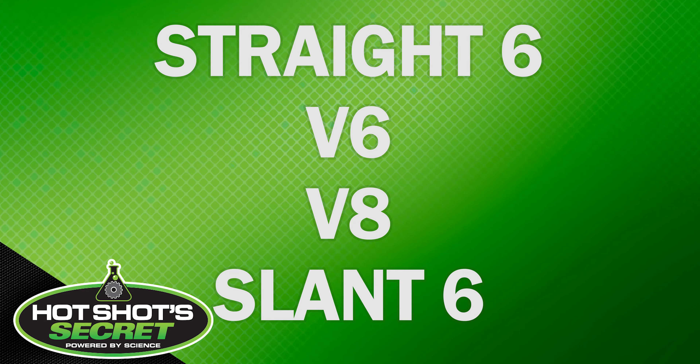Straight six, V6, V8, slant six — these are all different engine arrangements. These engine arrangements can vary between the number and placement of cylinders.